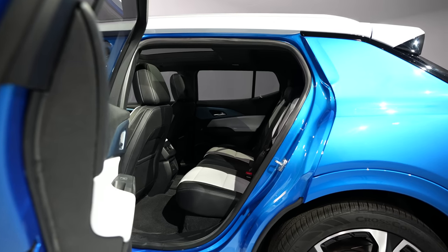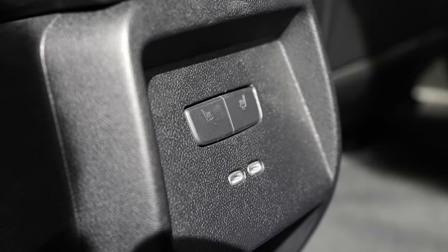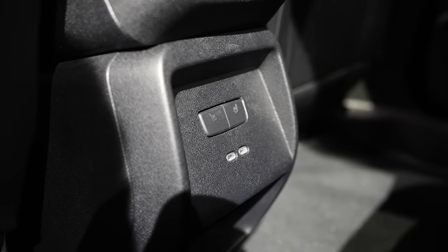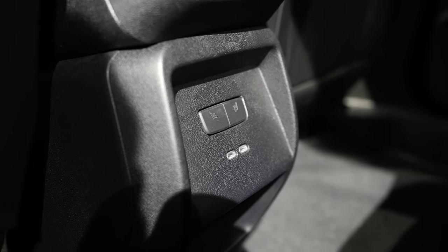Moving on to the back seats, they are spacious — I'm about 5'8 — and you have options to control how strong you want the heated seats to be. Below that, you get two USB-C ports to charge your devices.